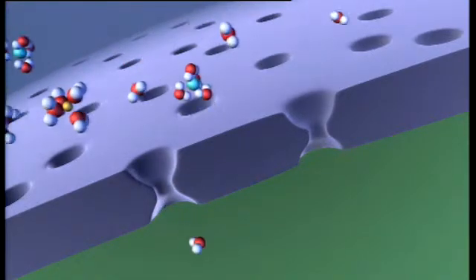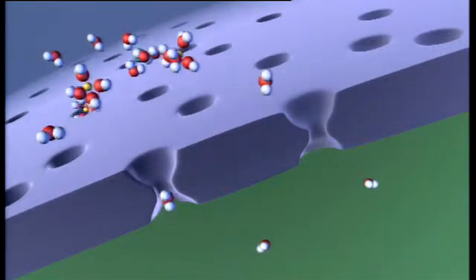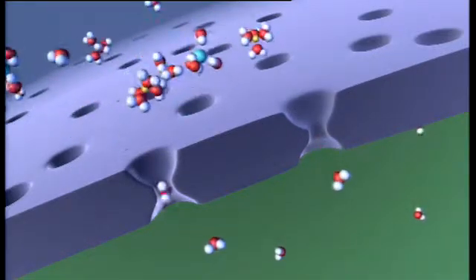If you think about desalination, what is that? That's purifying water, rejecting the salt ions. So we said this shape ought to work, and it turns out it does.